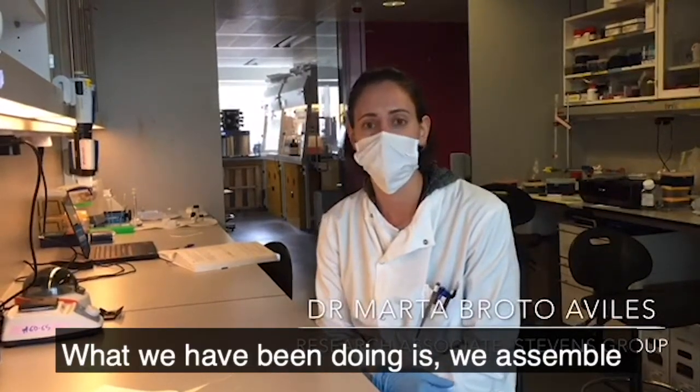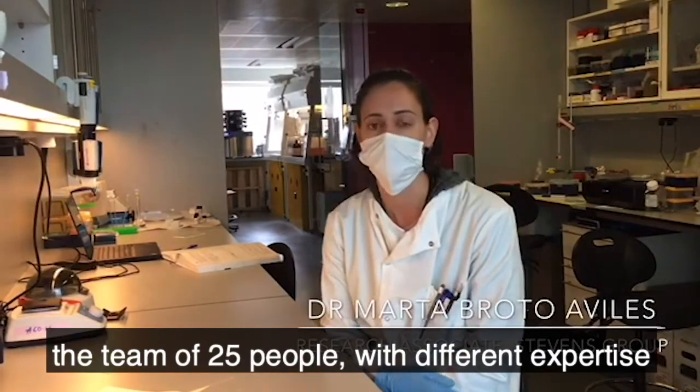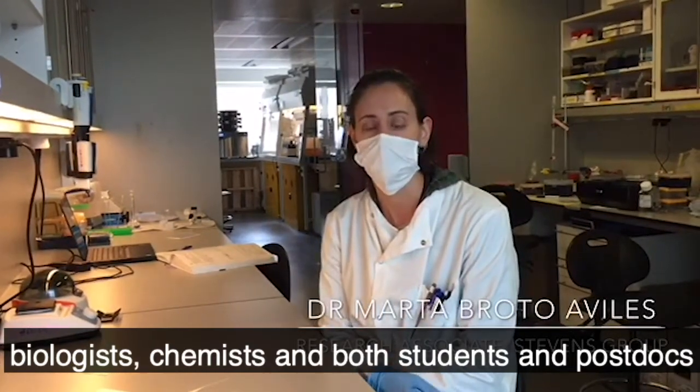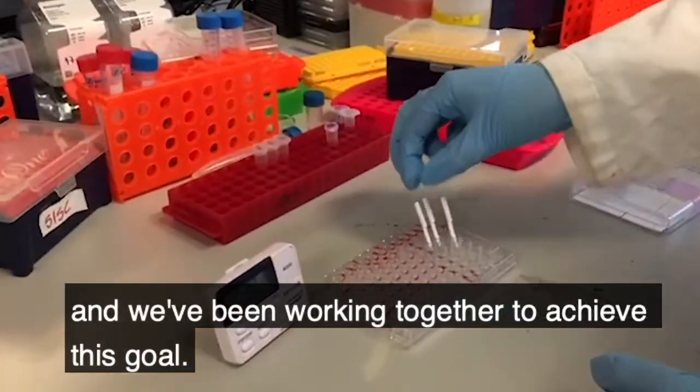What we have been doing is we assembled a team of 25 people with different expertise — biologists, chemists — both students and postdocs. And we've been working together to achieve this goal.